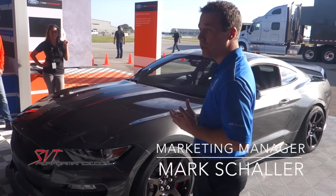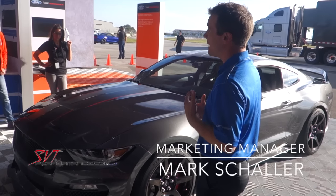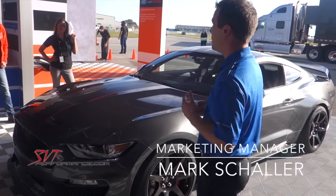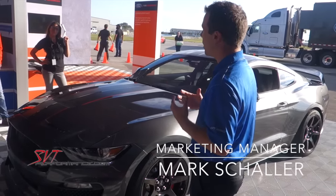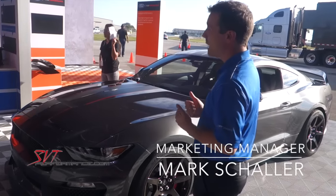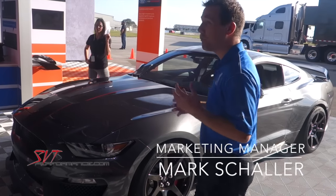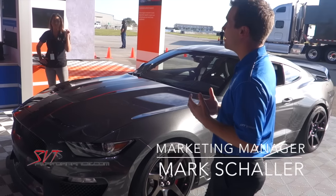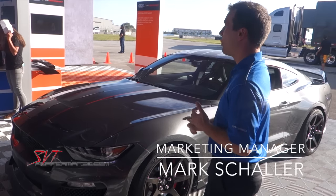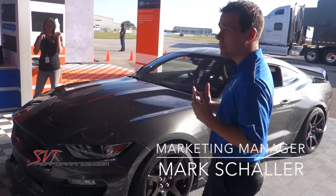One of the really standout features of the GT350R is the carbon fiber wheels. They weigh roughly 18 pounds apiece. You've got a 19 by 11 inch wheel up front and a 19 by 11.5 inch wheel in the rear, with 305 and 315 wide tires. If you take an equivalently sized aluminum wheel, it's going to weigh about 15 pounds more per corner — so you've taken roughly 60 pounds of unsprung and rotating mass off the car, which makes a huge difference for acceleration, braking, turning, and steering feel. The car is going to feel lighter on its feet and give you better performance.